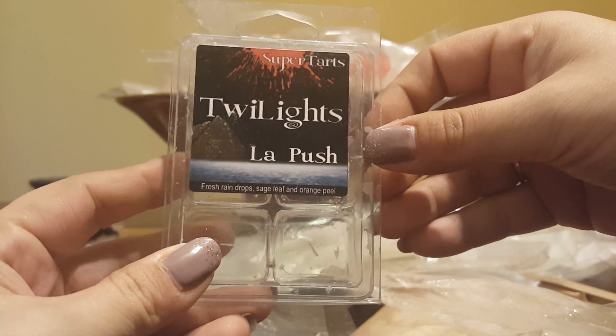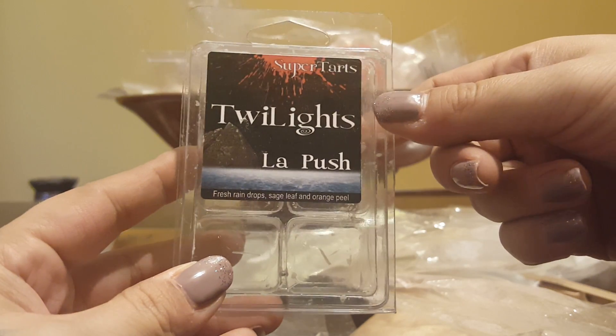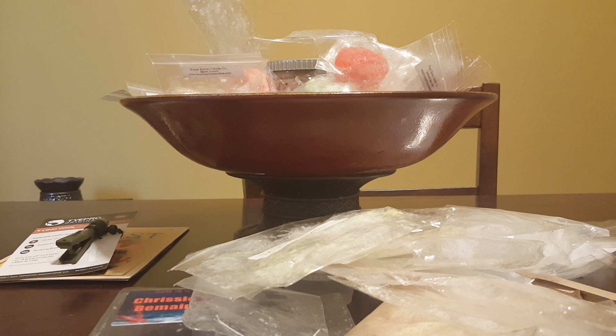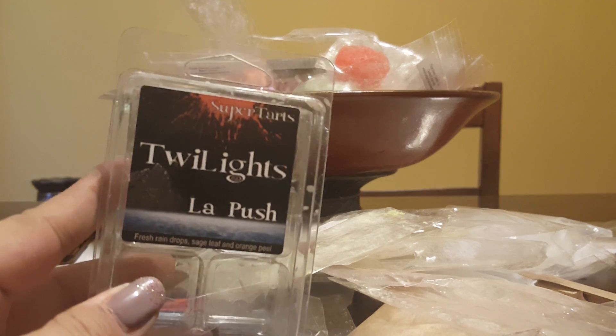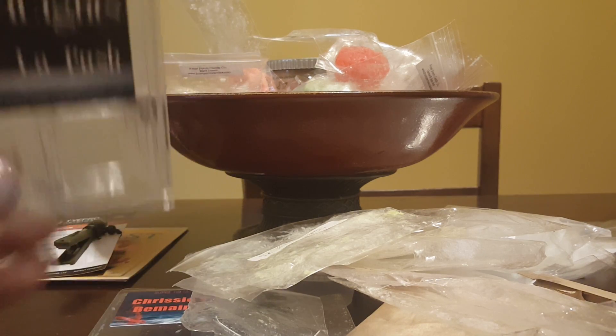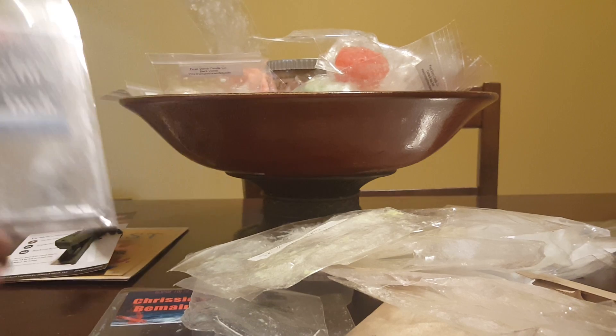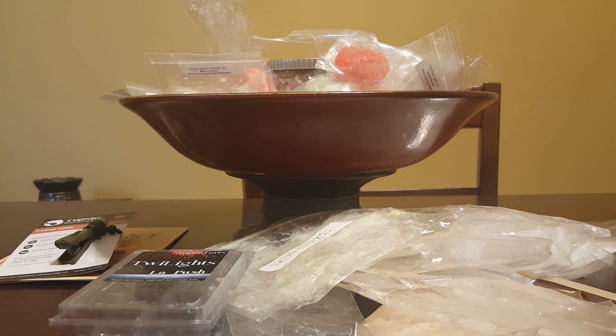La Push from Super Tarts — fresh raindrop, sage leaf, and orange peel. I didn't pick up on the orange peel; I definitely got that rain scent and the sage. It was very fresh — it's almost like a peppery, hard-to-describe scent but phenomenal. I have another one, and I can't wait to see it in RTS. I'm excited to have the opportunity to use this more — the throw was insane.